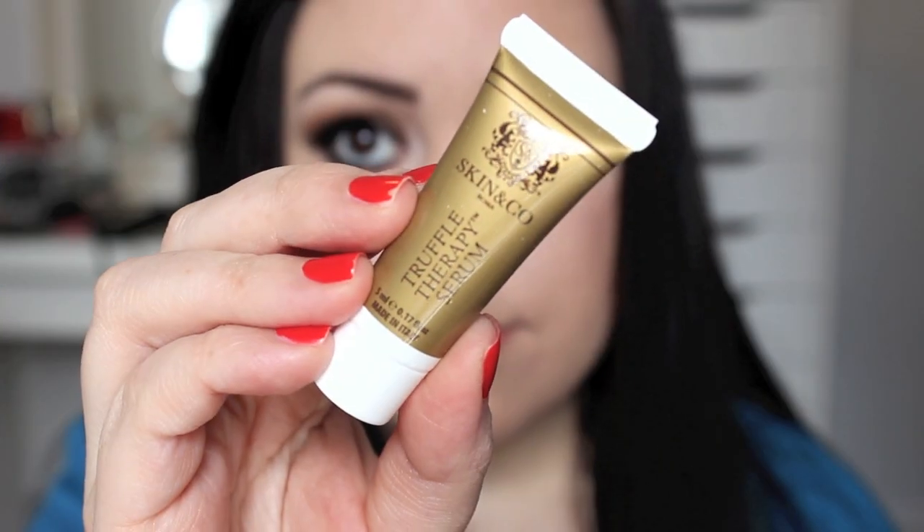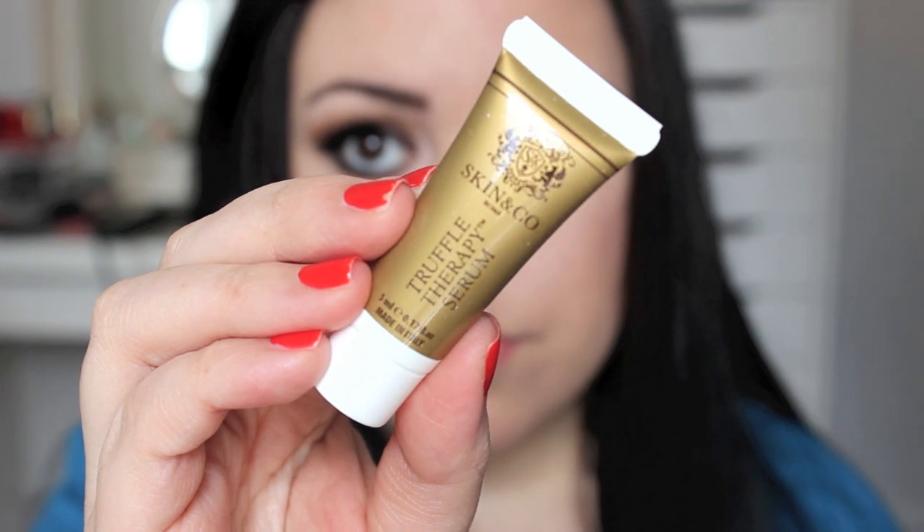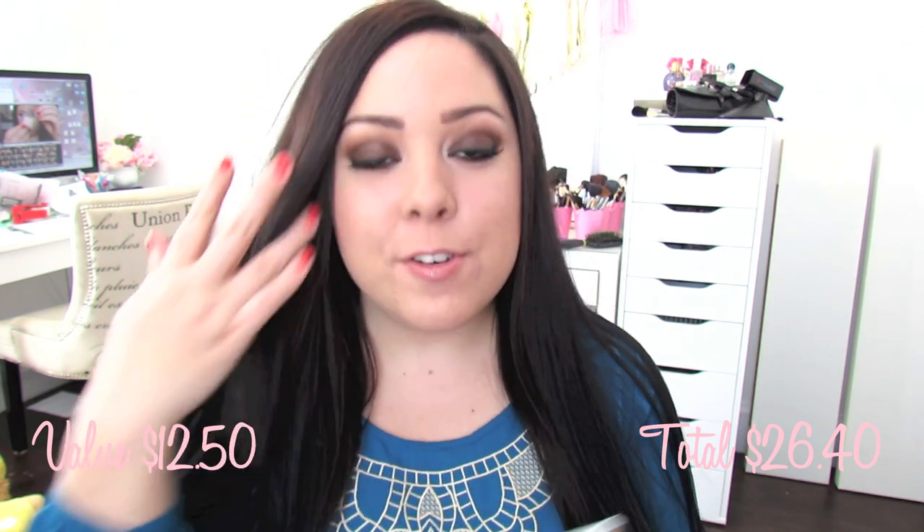The next thing I got is by the brand Skin & Co. Roma. This is a Truffle Therapy Serum — it is a boosting anti-aging serum. I don't use any anti-aging products yet, but I guess it's never too early to start, so I'll definitely give it a try. The full size is $75, so I thought this was a pretty good size sample.